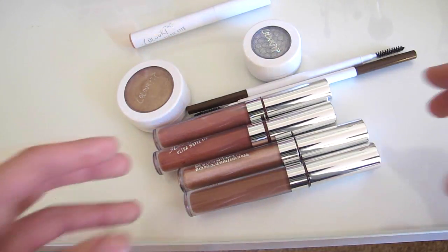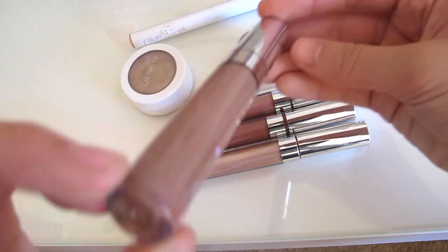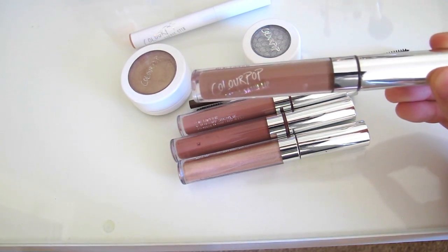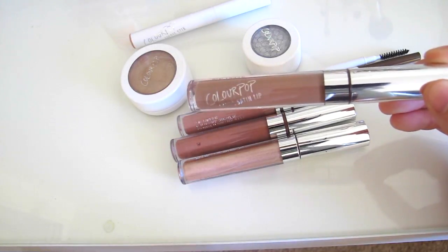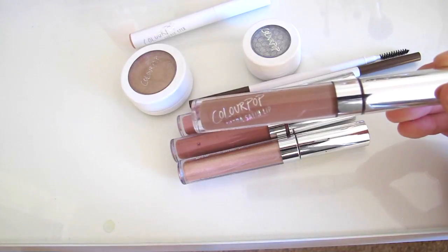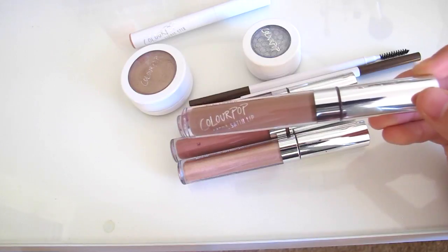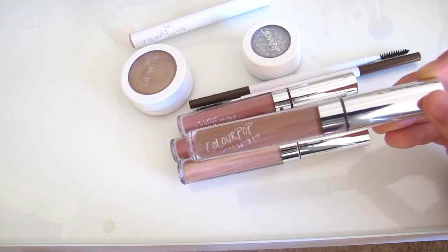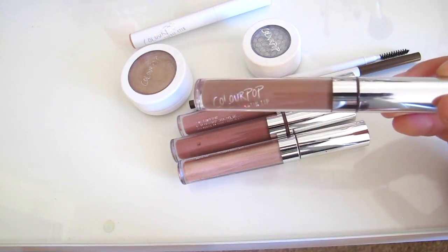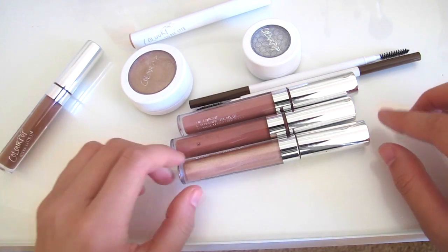We'll start with the lip products. I have four right here. This one is part of the Kathleen Lights collection in the color 'Point Zero.' Admittedly, this color does not look good on me at all — I ordered it and was super excited because I was into browns at the time, but it just doesn't work with my skin tone. So if you're a similar skin tone to me, maybe think about it before you buy it.